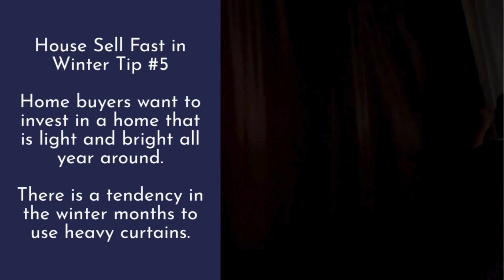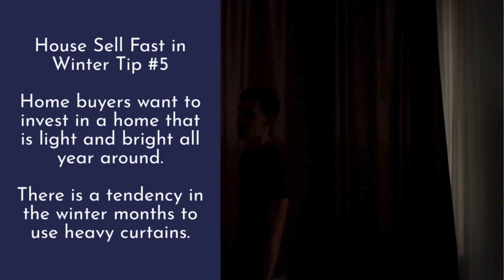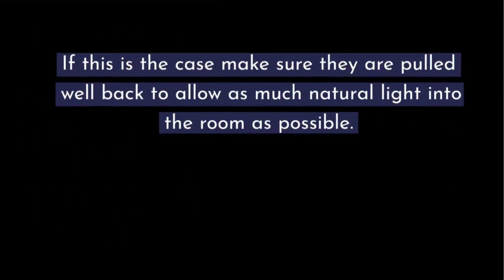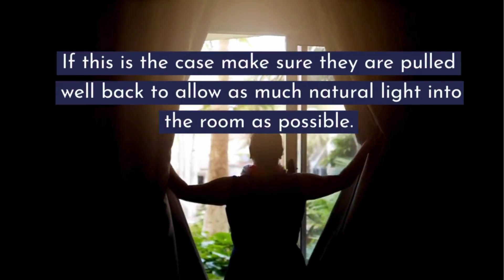Tip number five: home buyers want to invest in a home that is light and bright all year around. There is a tendency in the winter months to use heavy curtains — if this is the case, make sure they are pulled well back to allow as much natural light into the room as possible.